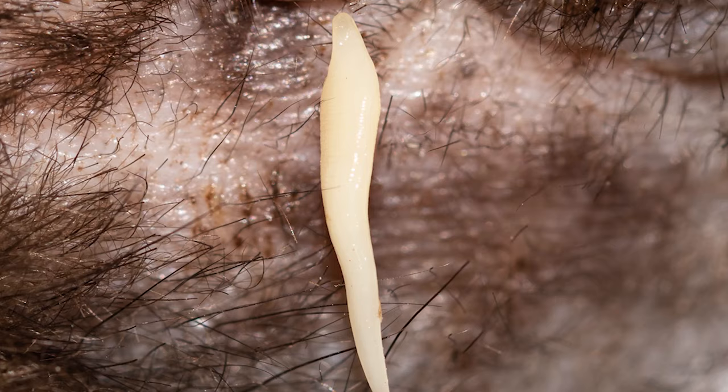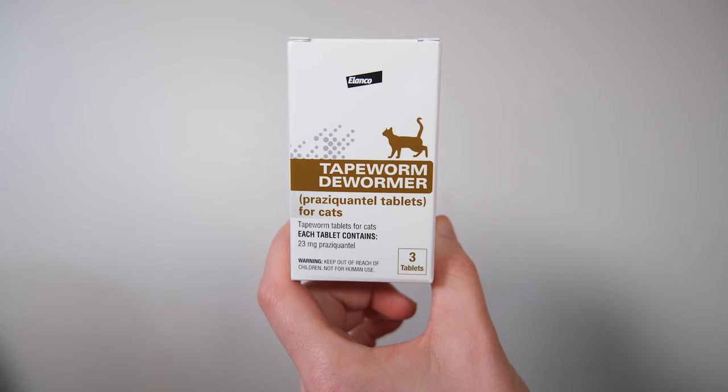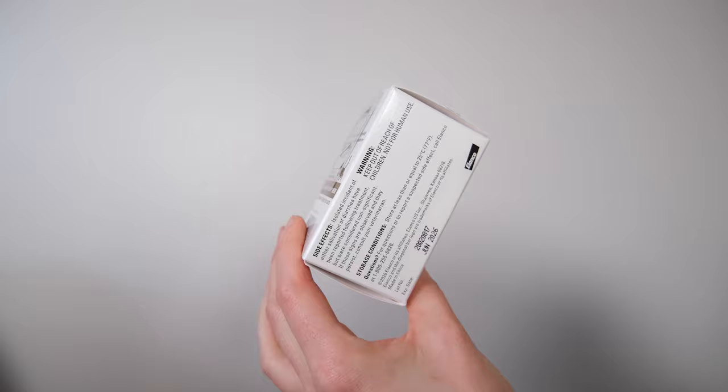Now if you know that your cat has tapeworms — you've sent in a stool sample and confirmed it is in fact a tapeworm infestation — and you want something you can get over the counter, I would recommend Elanco's deworming tablets. These are made with only praziquantel and are intended to address tapeworms. Just one dose will generally knock out the infestation within seven days, and it's pretty easy to find on Amazon or Chewy. It's basically the same as the prescription-only product Droncit. One tablet costs about $5.32, similar to some of the other popular deworming tablets on the market.